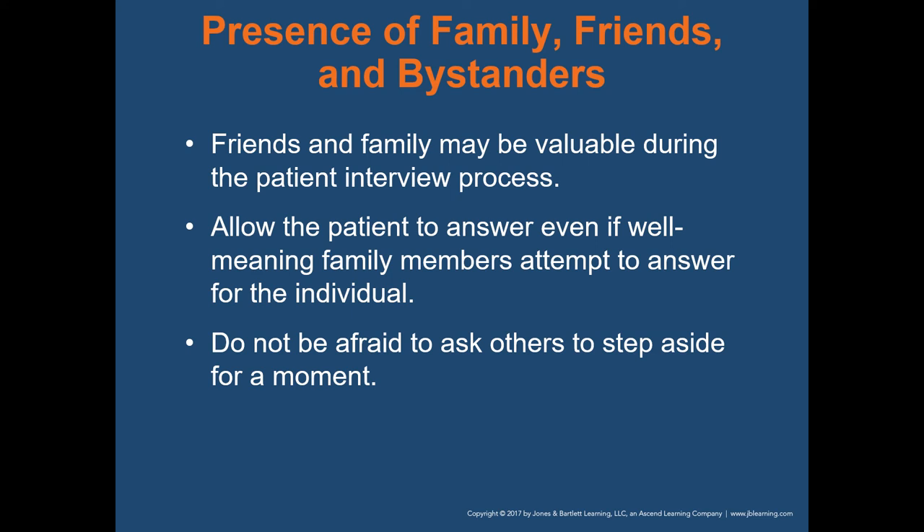Allow the patient to answer even if well-meaning family members attempt to answer for them. This happens all the time — we'll ask the patient what day it is to determine their level of consciousness, and inevitably a family member chimes in and tells them the answer. Don't be afraid to ask family members to step aside for a moment if you need to ask the patient a specific question.